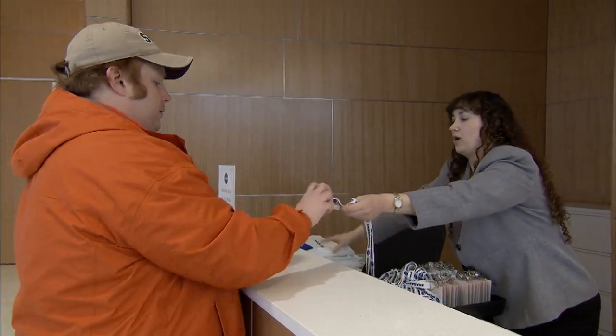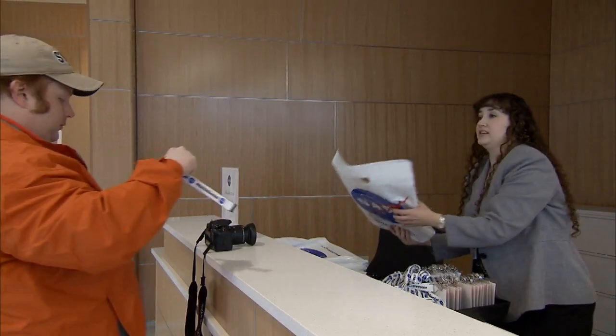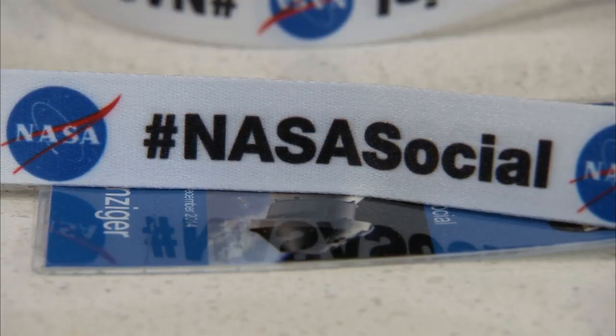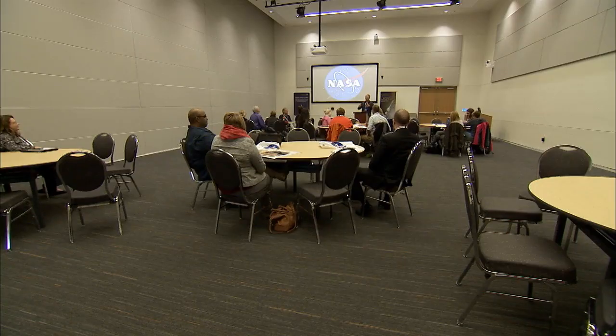I think you're going to have a great day. A lot of people don't necessarily make all the connections between the different centers and how they all contribute to the mission. Our goal today is to just share as much with you about Langley's contributions to Orion and the mission, and help connect those dots so you can see how it all comes together.